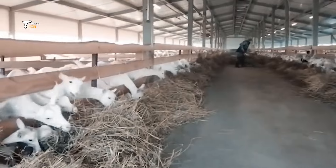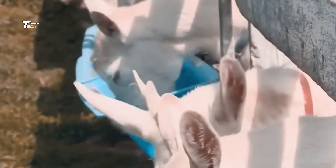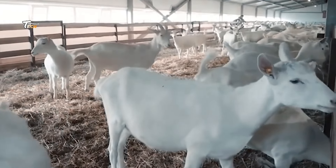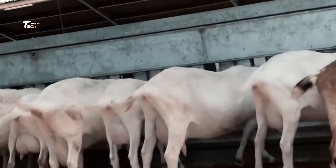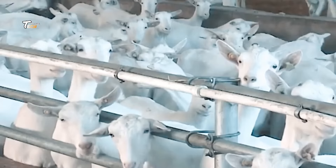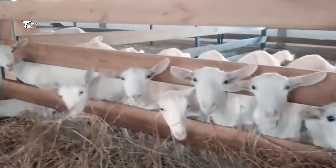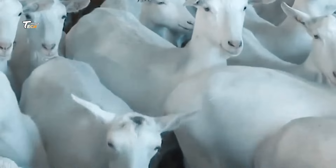Here, every step is designed to maintain the highest standards of hygiene and safety. At the factory, the goats undergo thorough inspections by veterinarians. Each animal is assessed to ensure it meets the health and safety criteria, ensuring only the best quality meat makes it to the processing stages.